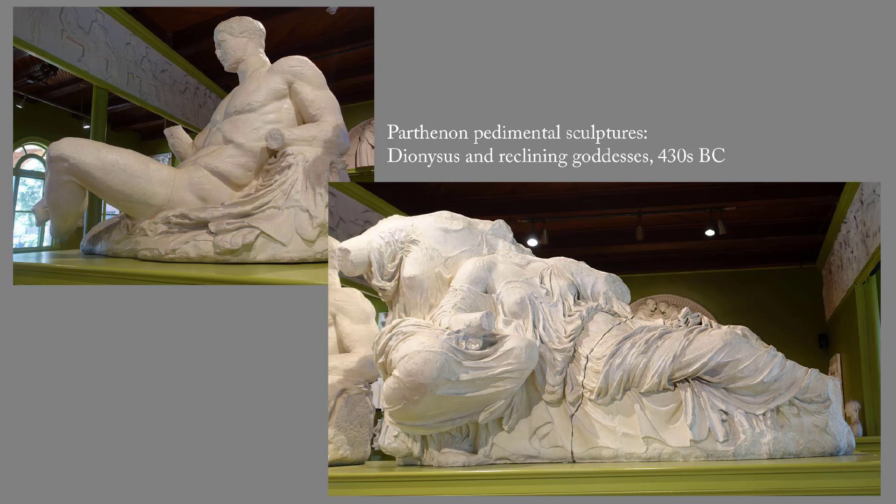Next up, the Parthenon pedimental sculptures, which date to the 430s BC. These are examples of the Parthenon style, also known as Phaidius' style. Phaidius was in charge of the artistic decoration of the Parthenon, which was the major building project on the Greek mainland during the second half of the 5th century BC. Established sculptors found work there, and young sculptors learned their trade there. Hence Phaidius' style, which was idealized and calm, came to dominate Greek sculpture during that period. It's not an innovation, but it's a very long-lasting and influential style — see Innovators in Sculpture, Chapter 3.3.